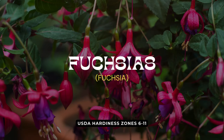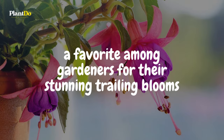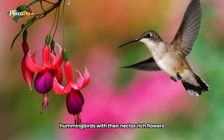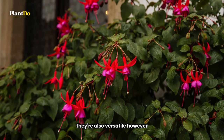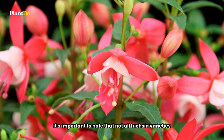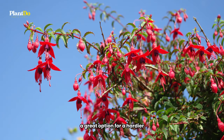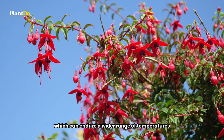Coming in at number 4 on our list are the enchanting fuchsias, a favorite among gardeners for their stunning trailing blooms. These plants are perfect for hanging planters, bringing a cascade of color to your balcony and attracting hummingbirds with their nectar-rich flowers. Fuchsias are versatile, but not all varieties can withstand cooler climates, so make sure to check their hardiness before purchasing. A great option for a hardier variety is Fuchsia magellanica, which can endure a wider range of temperatures.